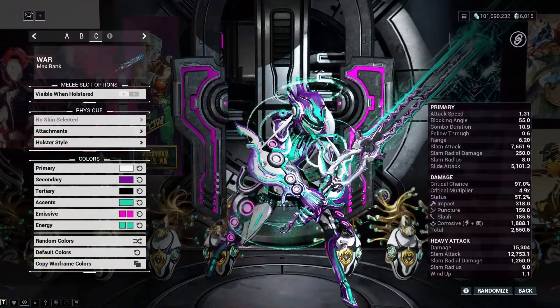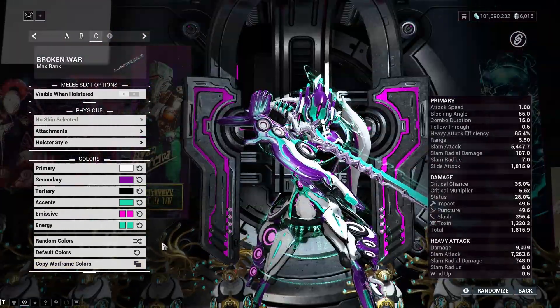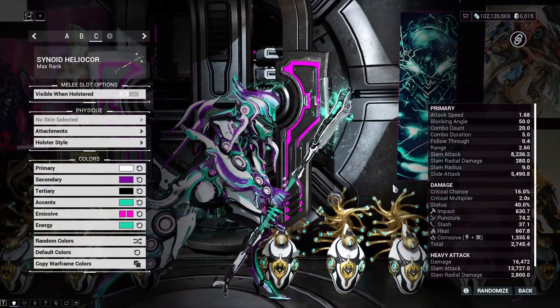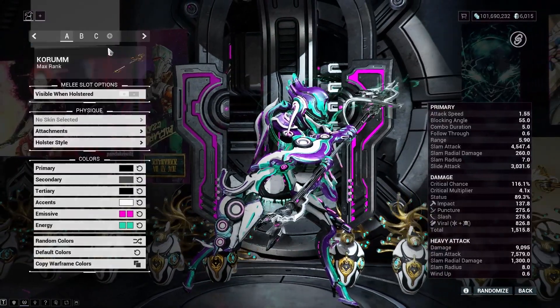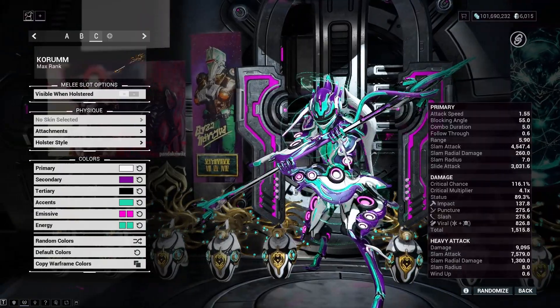I'm having a hard time coming up with a melee with good floaty stuff. War? Nah. Broken War? Nah. Givakor? Nah, kinda sucks. Oh wait — what about that new Archon polearm? Corum? Whatever. Yeah, that's doing it for me.